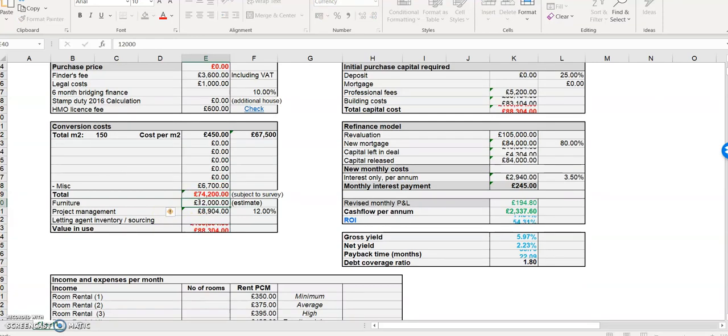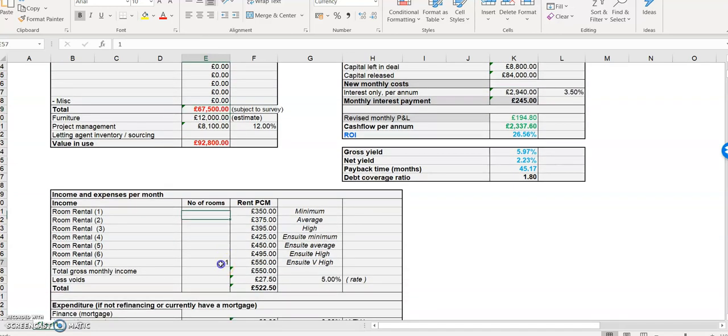Furniture — same again, these little numbers once you've done it once you know they're pretty much the same. Are you investing in your area or do you have a project manager on the ground? For my program — sourcing and renovating — my project manager is 12% of the build cost. Let's keep it clean and easy. Take out the miscellaneous line so you can clearly see that 12%.